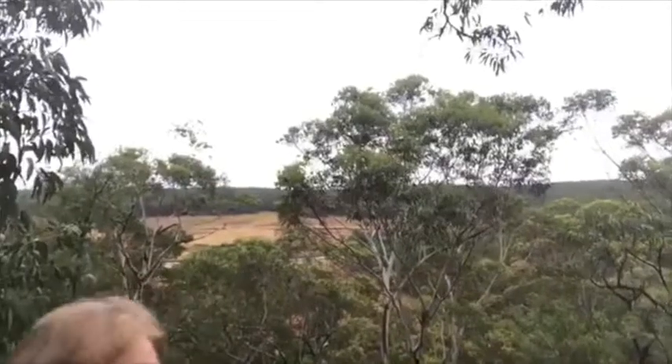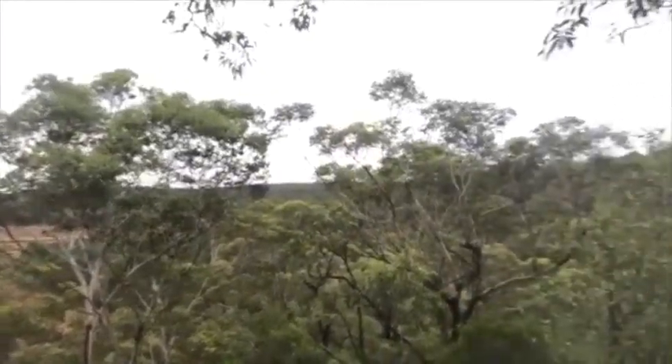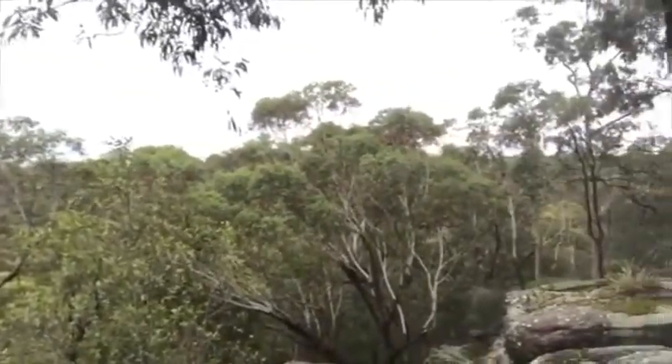The she oak was used by the first convicts for furniture — it's a beautiful red timber. All the rest was used for house building. You can probably see from behind us what a magnificent view we've been treated to this morning — it's just lovely, beautiful bushland as you can see.